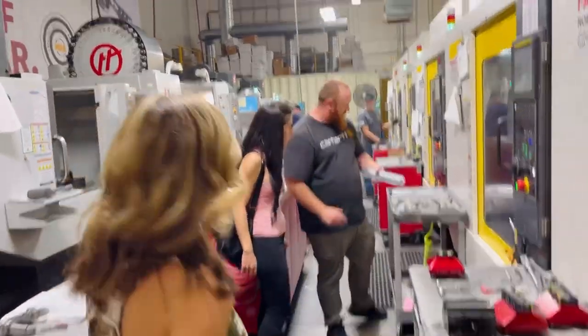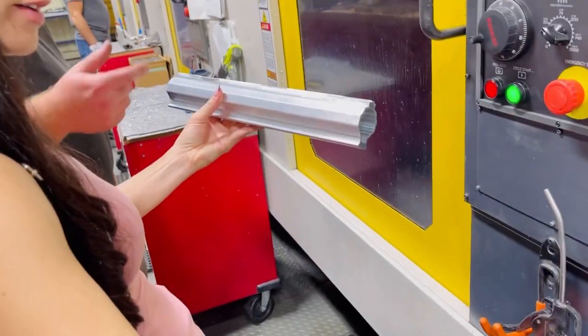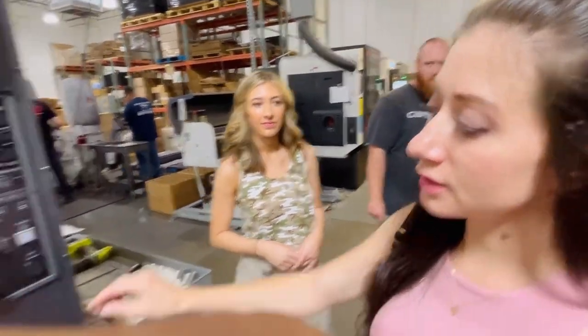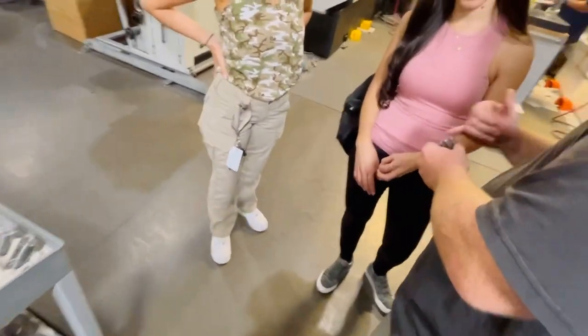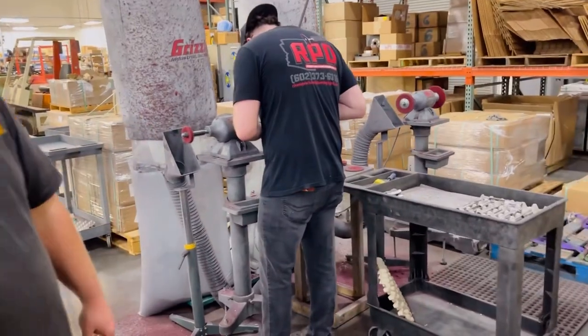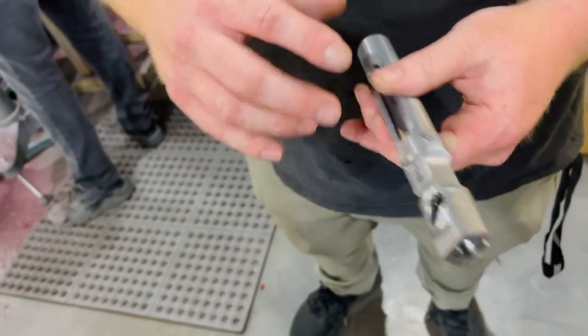Next, we come to an area of the facility that creates the upper handguards and custom cuts them to their specifications. What was interesting about these machines is you could take any of the engineers' USB drives, put them into the machine, and it actually cuts out and delivers the product exactly to specification. These machines also cut very precision cuts in the bolt carrier groups, and finally they are brought over to other machines where they are deburred and inspected for any imperfections produced while in the machine.